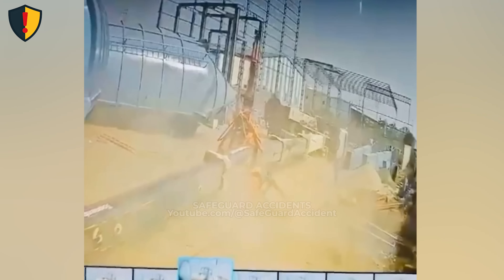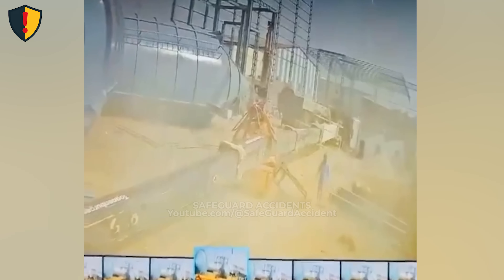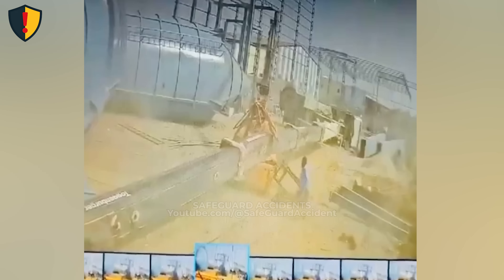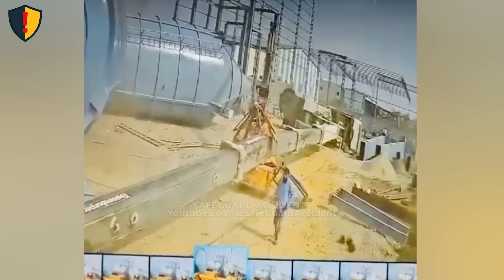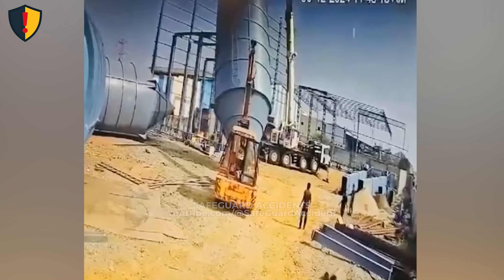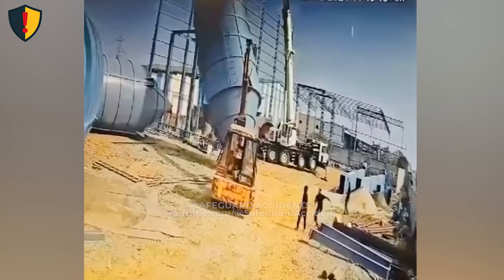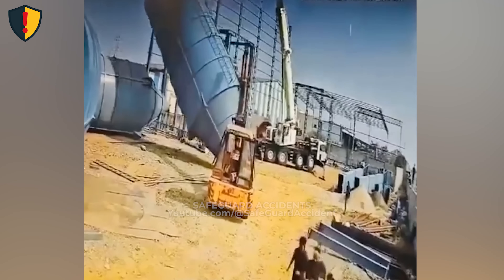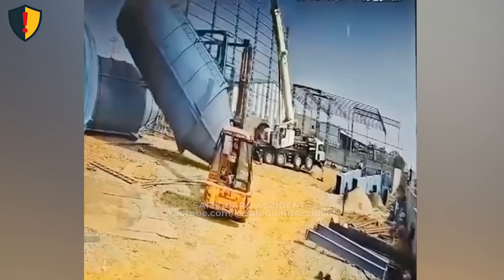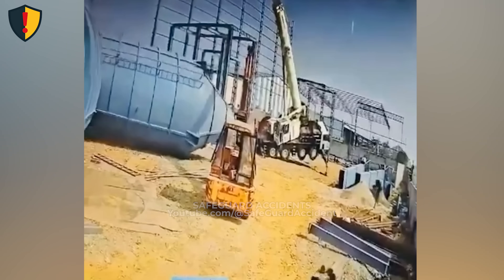The boom tilts, balance slips, and the suspended tank pulls the center of gravity outward. In seconds, the entire structure gives way, lowering fast toward the nearby rig as alarms echo through the site. Never ever operate a lift without verifying the crane's setup on level, compacted, and certified ground. Ground instability doesn't announce itself — it waits for the moment of maximum load. Even a few inches of uneven soil can turn a controlled hoist into a collapse.